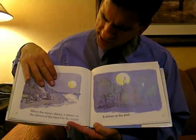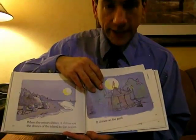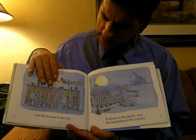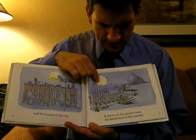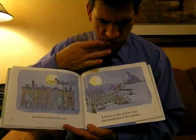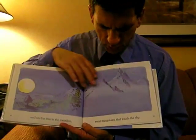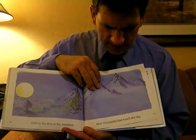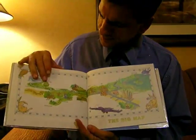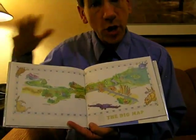When the moon shines, it shines on the shores of the island in the ocean. It shines on the park and the houses in the city. It shines on the garden near the farmhouse in the country. And on the tree in the meadow near the mountains that touch the sky. So the moon is shining on everything. This is the big map — the map that includes all the things we've been talking about.